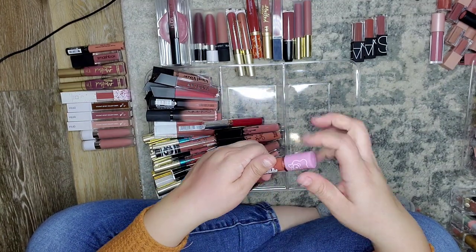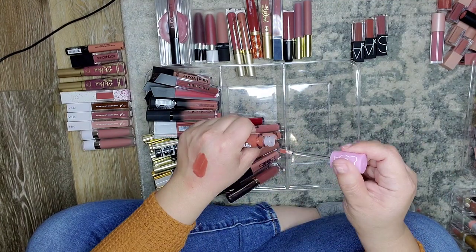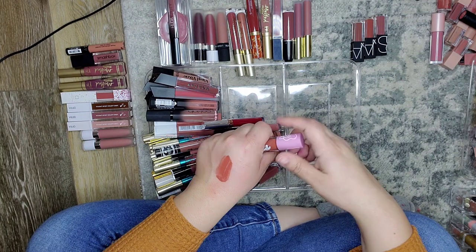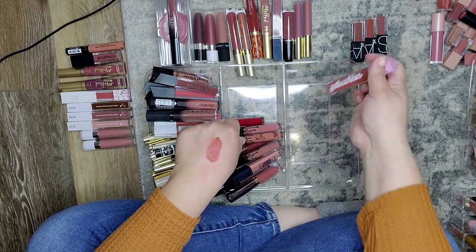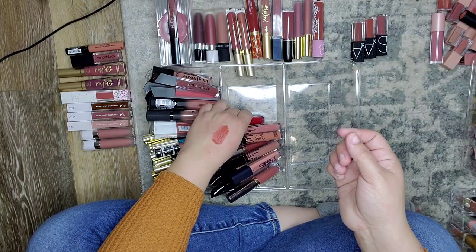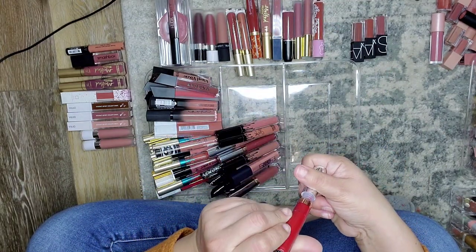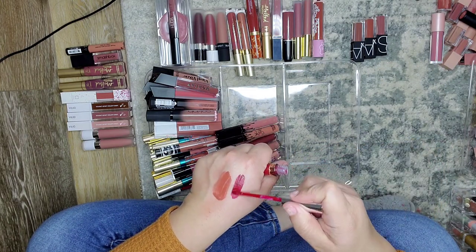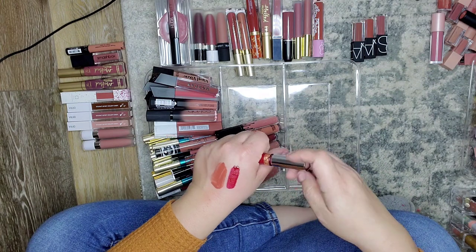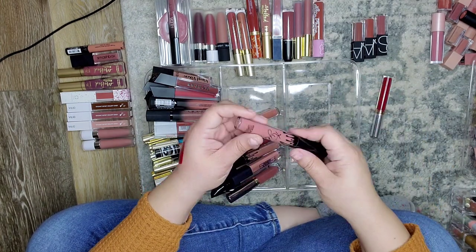This is Lime Crime — I meant to do a Lime Crime video and then I never did. That's really sheer. I really love the tone. This is the ABH shade in Seraphine — I don't have a lot of reds and that one's a really nice red. Let's just go through the ABH ones first.